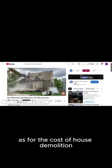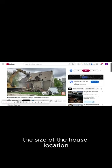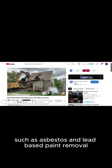As for the cost of house demolition, it generally ranges from $4 to $15 per square foot. Factors that influence this cost include the size of the house, location, complexity of the job, and any required environmental considerations, such as asbestos and lead-based paint removal.